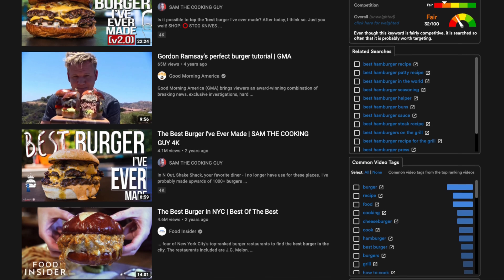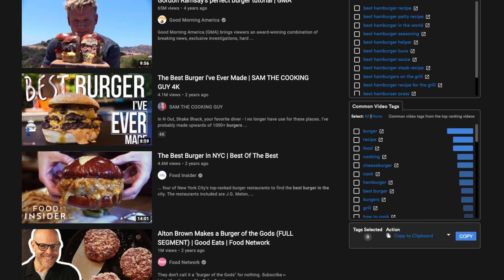One thing to keep in mind is to do YouTube searches occasionally and see if there are any similarities or commonalities when it comes to creating thumbnails for a particular genre. For example, food and cooking channels may have close-ups of the finished product, or beauty channels may have a before and after side-by-side comparison in a thumbnail. Take a look for some of these commonalities and see if it's something that you want to incorporate into your thumbnails.